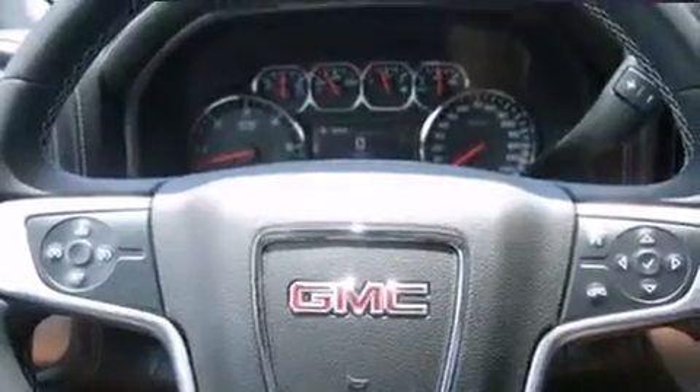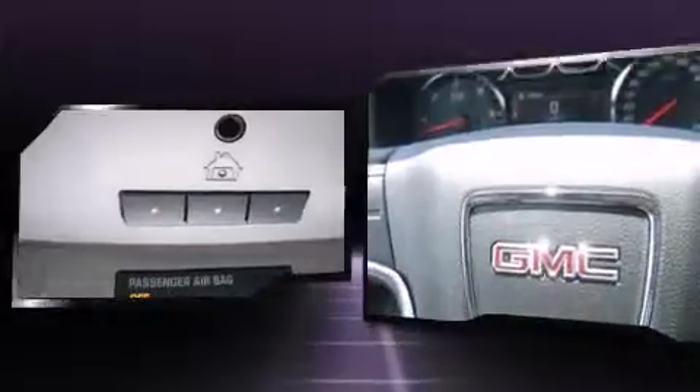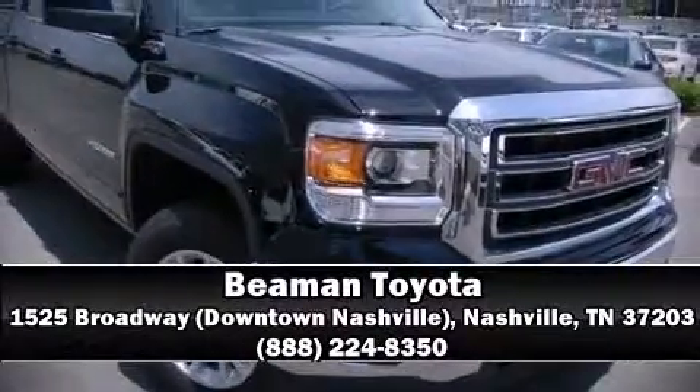Six well-positioned speakers, curtain airbags, and standard stability control create a comprehensive safety network. Please don't hesitate to give us a call.